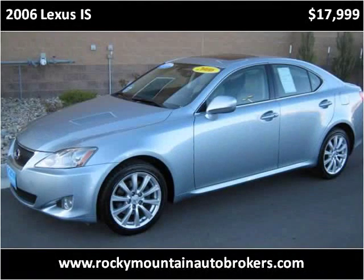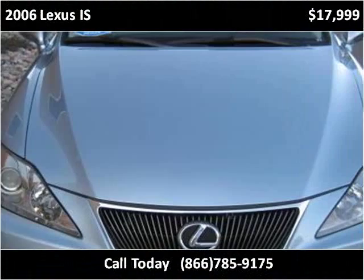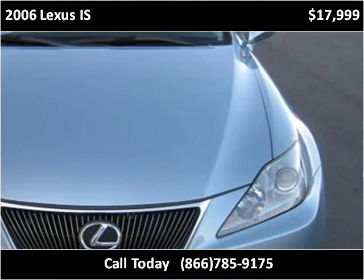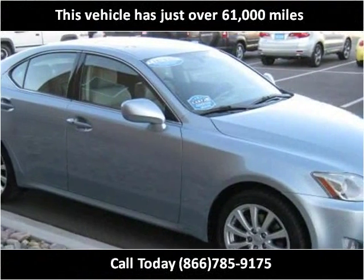This 2006 Lexus IS is available from Rocky Mountain Auto Brokers. This vehicle has just over 61,000 miles.